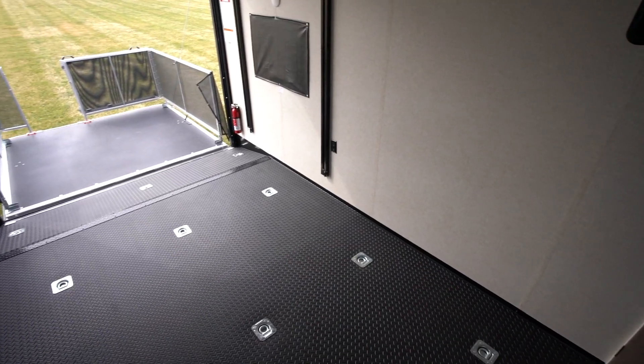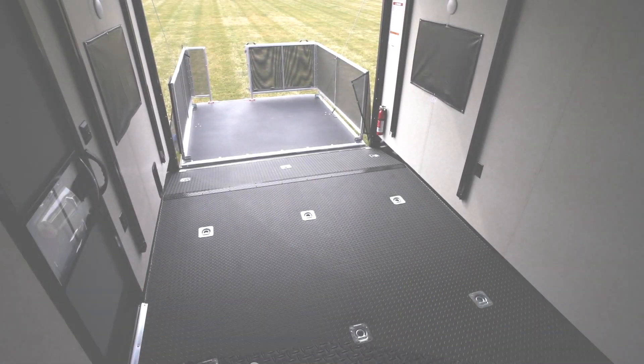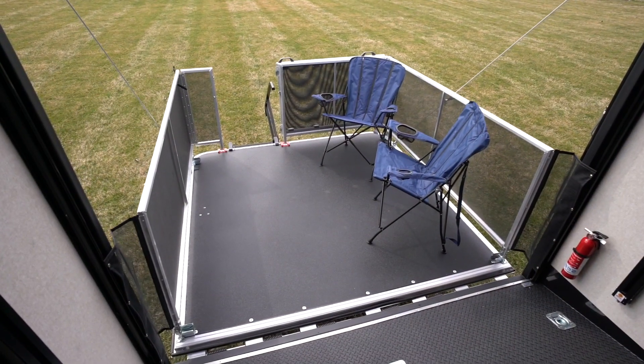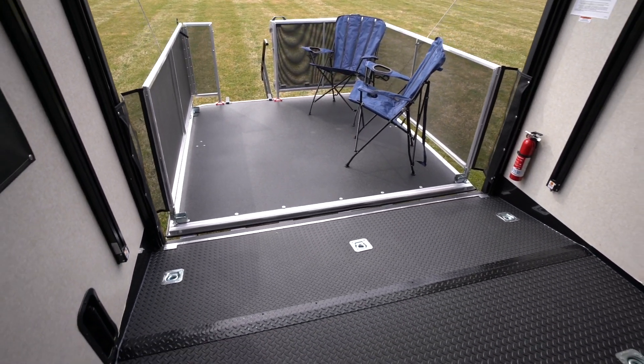The garage area is spacious and practical. Featuring the industry's first two-inch insulated floor, every Talon garage has a minimum length of 13 feet. An available rear ramp door patio makes this space highly functional, whether you're storing, sleeping, or snacking.